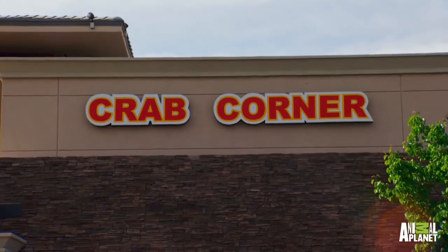So talk to us — what are you guys looking for? A crab tank. Something different. We wanted to showcase our crabs. John and Mark own Crab Corner here in Vegas. They're both Maryland-born boys.